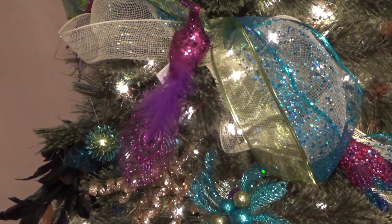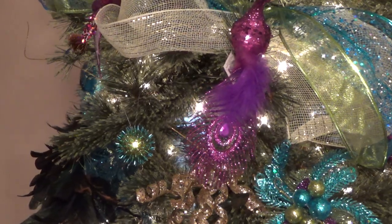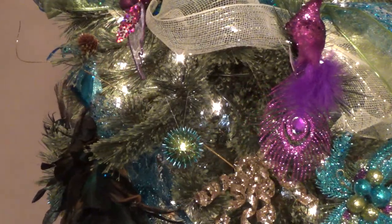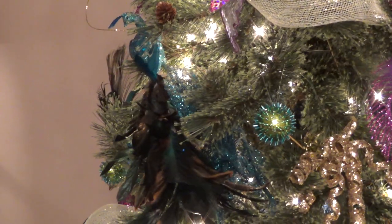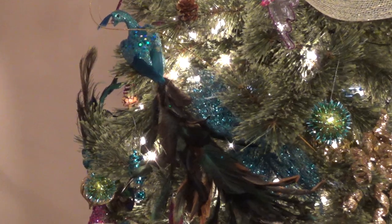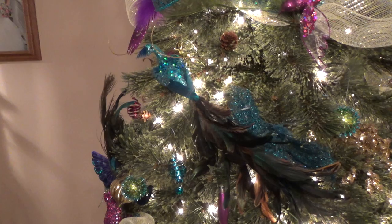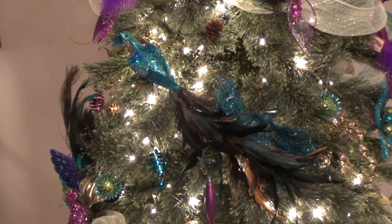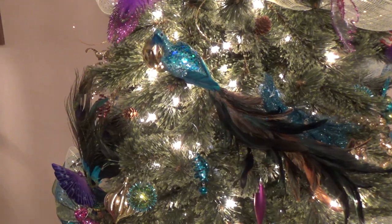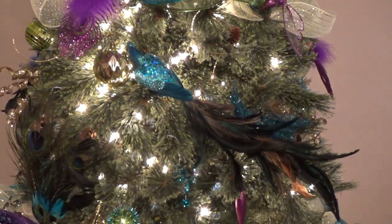There is another Peacock that I bought at a Christmas shop at Myrtle Beach, South Carolina. It is coming around — I'll let it go around because it is the best thing on the tree.